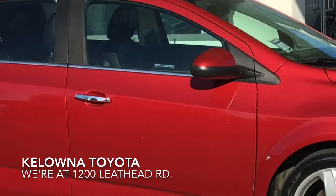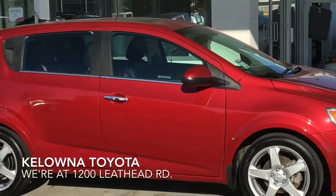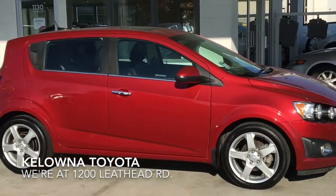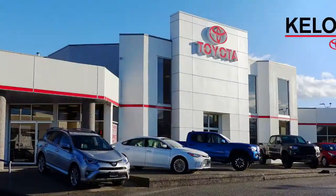If you're looking for an affordable compact that looks great and is fun to drive, call today to book your test drive in this 2013 Sonic LTZ hatchback, or stop by for a look. We're at 1200 Leathead Road in Kelowna.